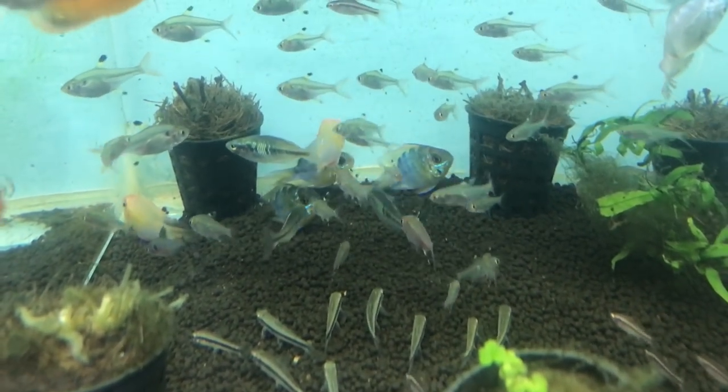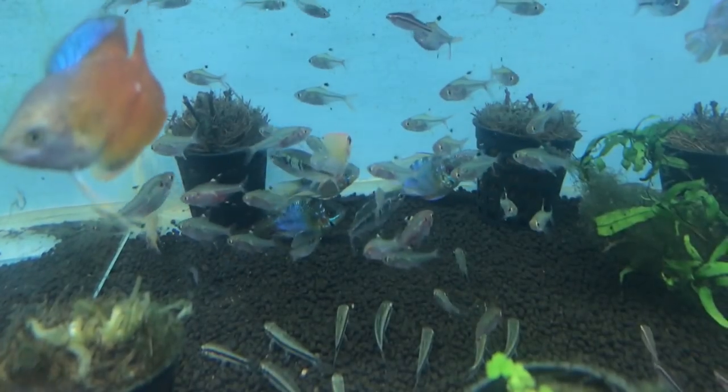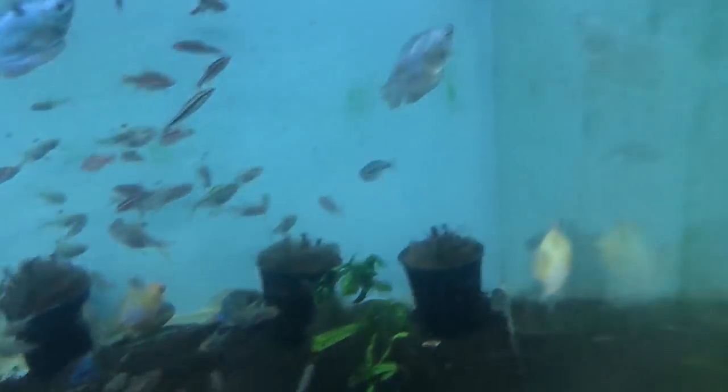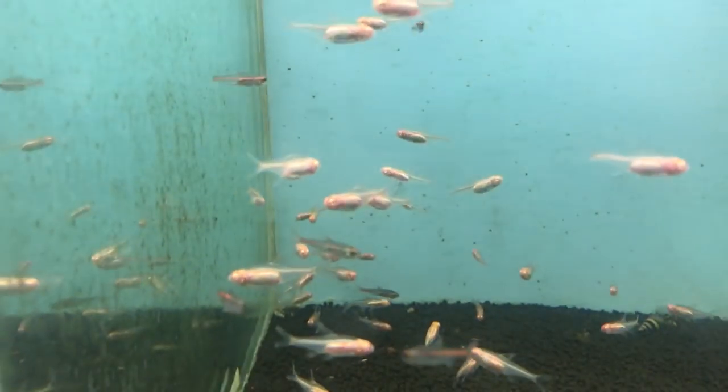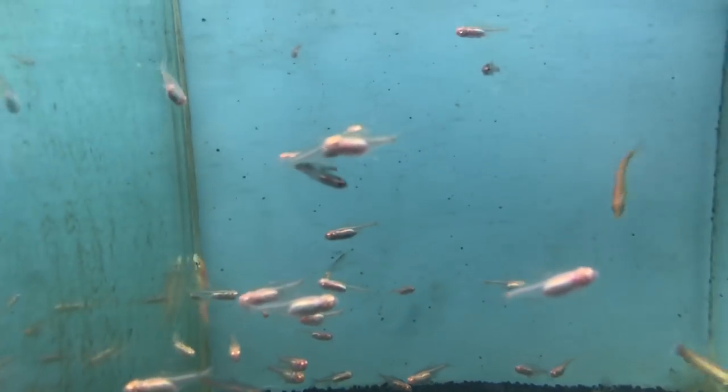Pristilla Tetra, Red Finns. Here we have Red Cherry Shrimp. Nerite Snails. Albino Glow Light Tetra.